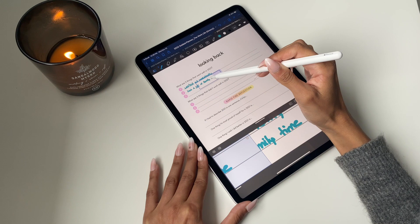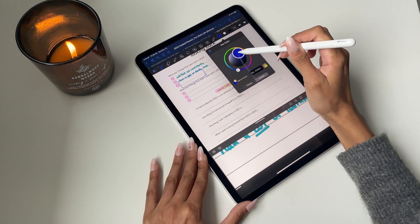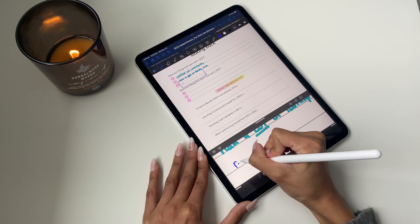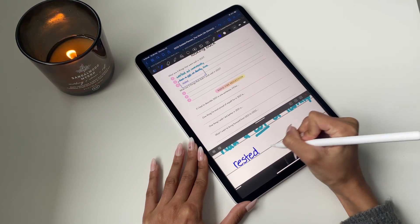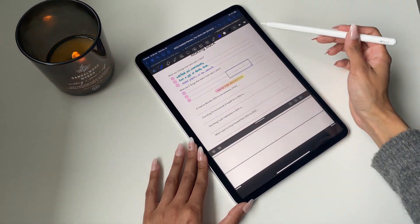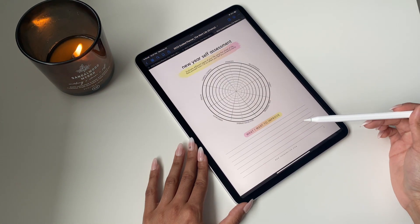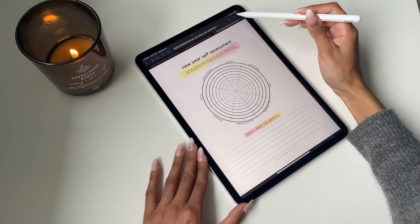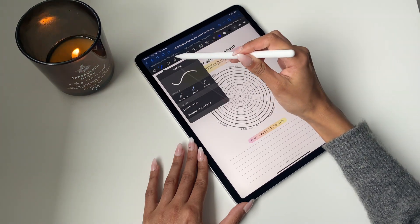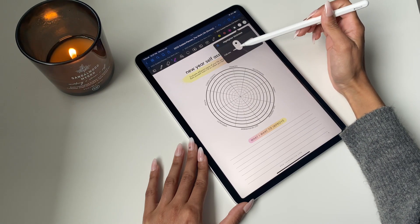I'm going to play around with the thickness of the pen — made it a bit thinner and changed it to a bright blue just to switch it around and see what works best aesthetically. You can try out a whole bunch of different things. This icon on the top right corner allows you to see the view mode, which you can use to switch pages and flip through the planner.